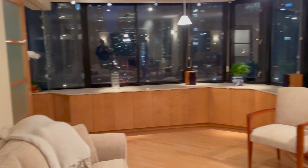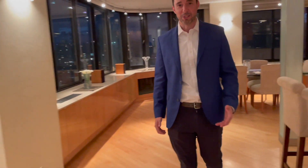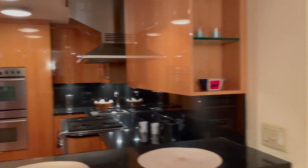We have a beautiful living room entertainment area with sweeping panoramic views, 365 degrees of New York City. You can see the East River up to my right.